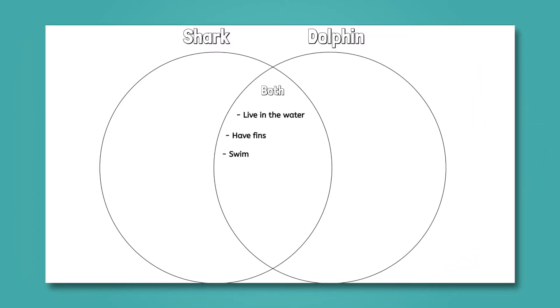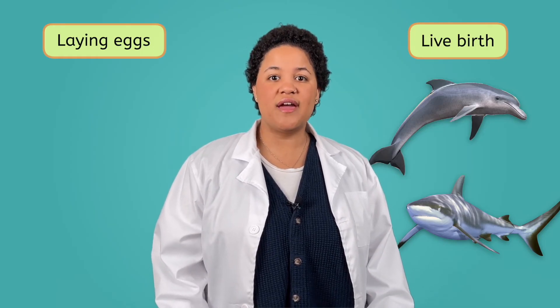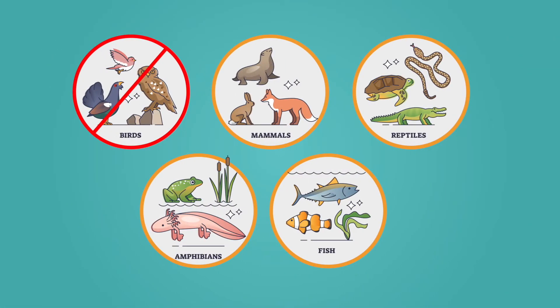None of the things we've listed so far have to do with the characteristics we learned about when classifying mammals. One classification of animals had to do with how they were born. There are two different options: live birth and laying eggs. Dolphins and some sharks give live birth. But sharks are interesting, because while about half give live birth, the other half lay eggs. We need to add that to the Venn diagram. Since both types of animals are able to give live birth, we can safely say that dolphins and sharks are not birds, because birds only lay eggs.